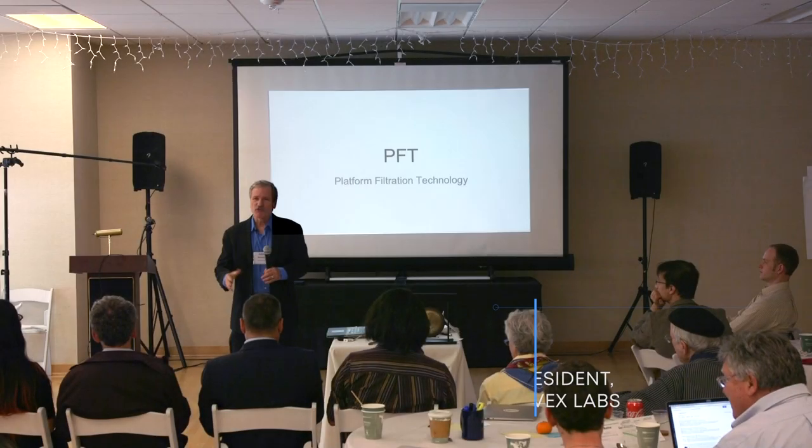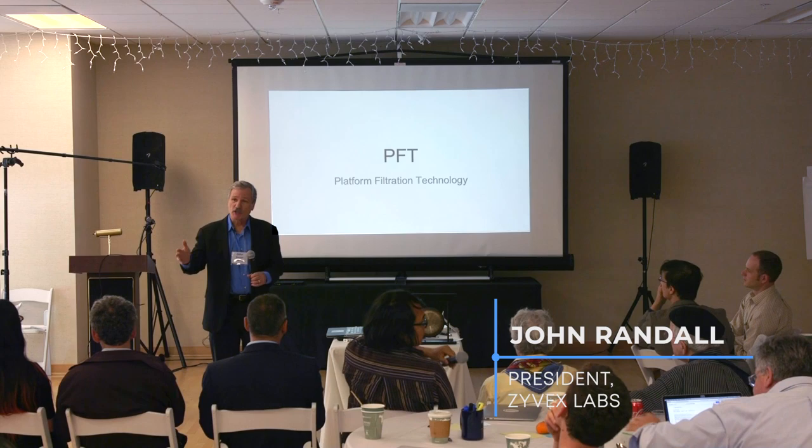First of all, let me say on behalf of my team, thank you very much, distinguished judges, for listening to this pitch. We're PIFT — Platform Filtration Technology.